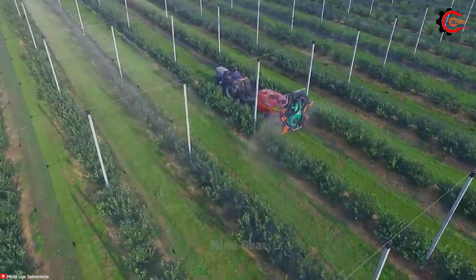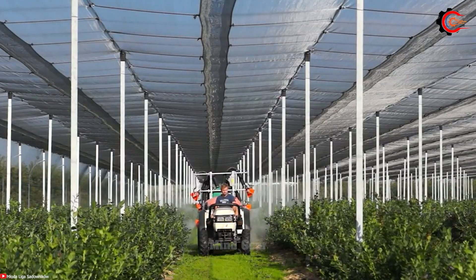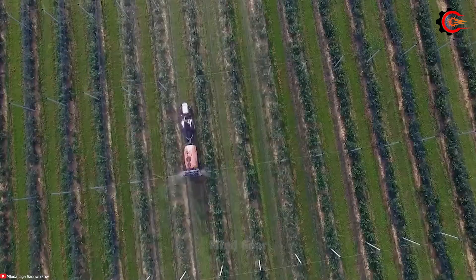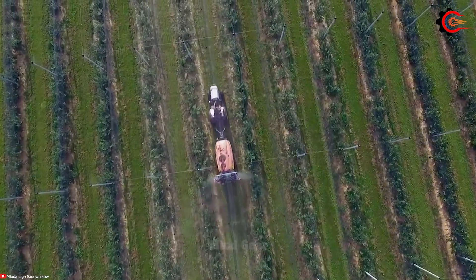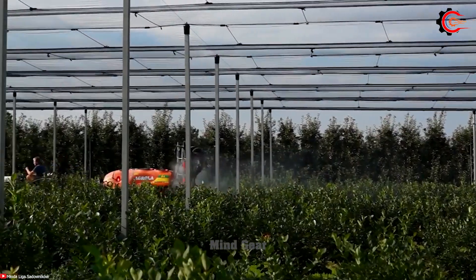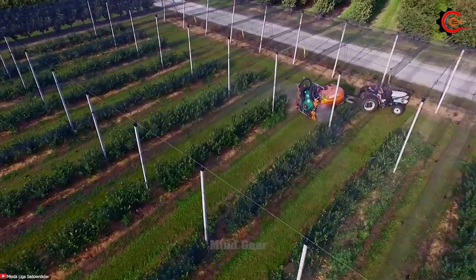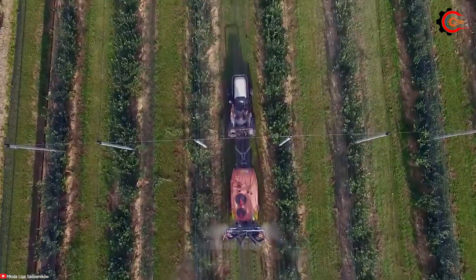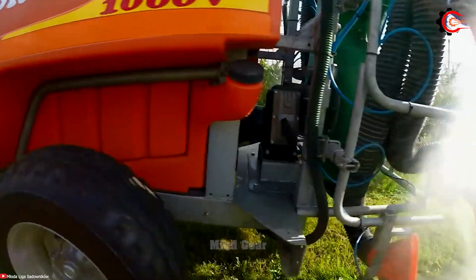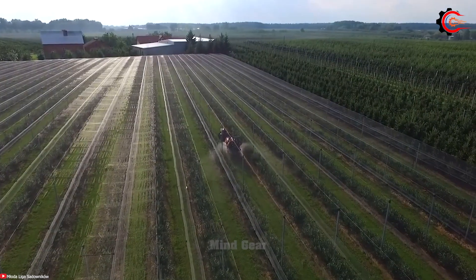The Agro La Ribes A10 sprayer, with a robust 170 horsepower, ensures it can handle various spraying tasks with ease. With a generous boom width of up to 120 feet and a tank capacity of up to 1,000 gallons, it ensures accurate and efficient distribution, helping to reduce costs and improve yields. The hydrostatic transmission provides flexibility in operation, adapting to different terrains and requirements. The Agro La Ribes A10 is a precise, efficient, comfortable and versatile self-propelled sprayer that contributes to improved productivity and ease of use for farmers.